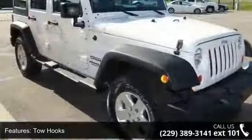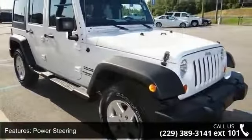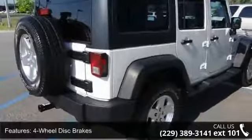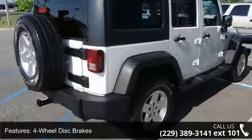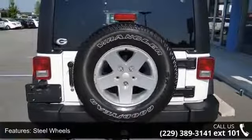This vehicle's top features include bucket seats, driver vanity mirror, traction control, variable speed intermittent wipers, convertible soft top, four-wheel disc brakes, cruise control, child safety locks, and four-wheel drive.